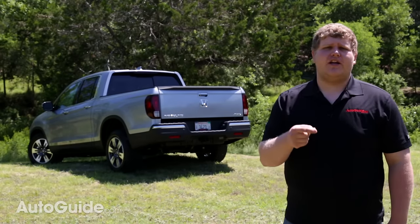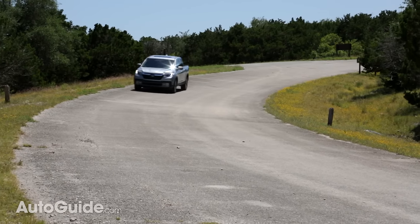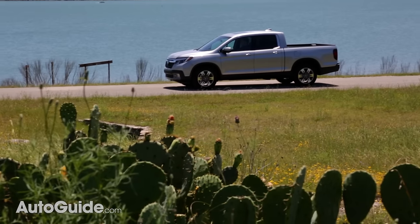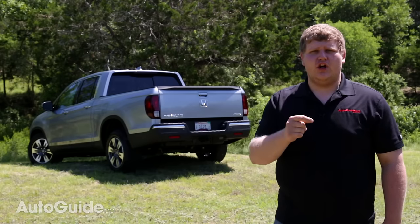Sure, the Ridgeline doesn't offer the overall capability of some of its body-on-frame competitors. But if you're looking for a truck that is comfortable, quiet, and fuel-efficient from Monday to Friday, but then can get you, your family, and your toys out on the weekend, the new 2017 Ridgeline could be the truck for you.